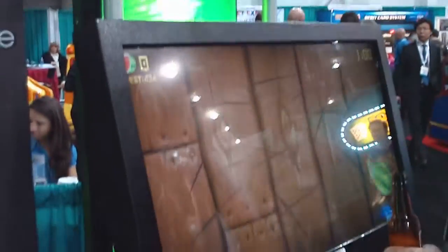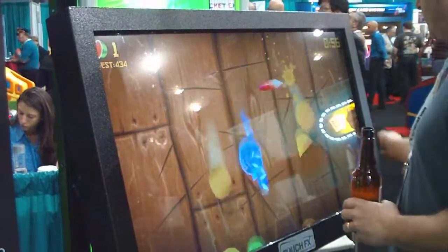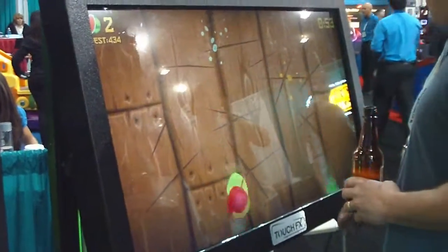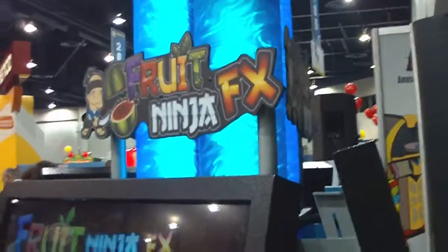And so you have these single screens here with the multi-touch. This has a ticket redemption option. And while you have these single-screen units for really large locations, you have the triple screen set up here, which I'll show you really quick.